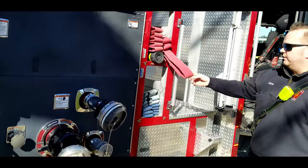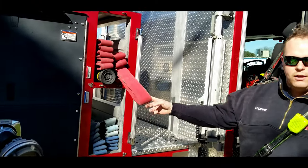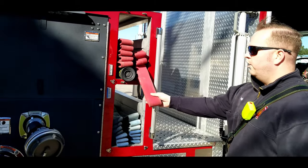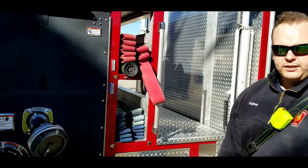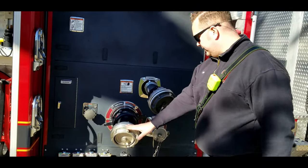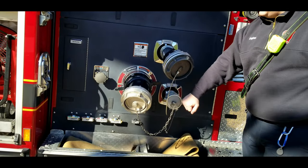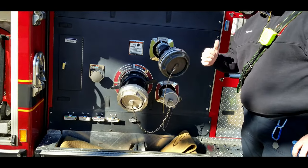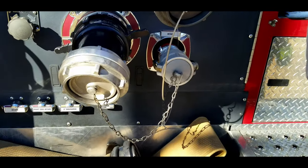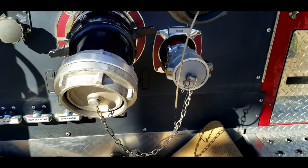Just like on the other side of the truck, this is the exact same thing — 200 feet of 1¾-inch attack line with a low-pressure 75 PSI nozzle. Right here you see a discharge, an intake, and an intake. You never know which side of the street a house fire is going to be on, and you want to make sure that you can reach it from either side.